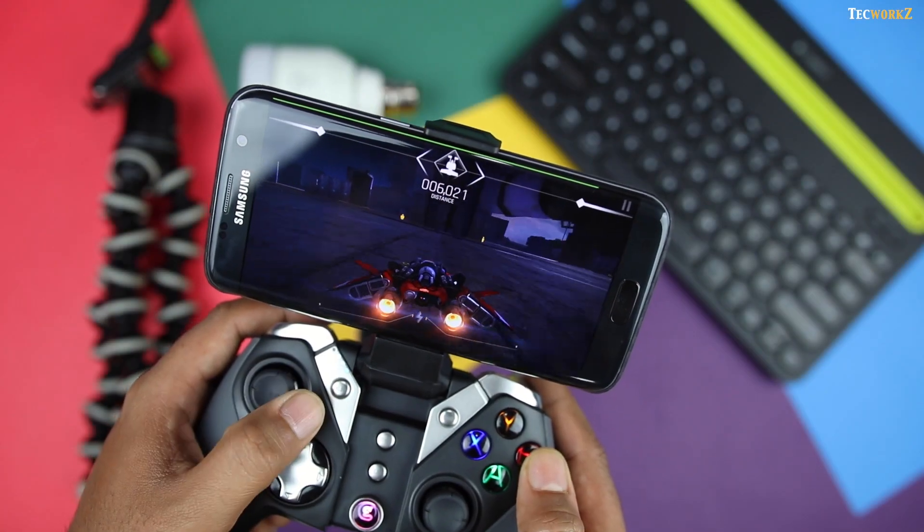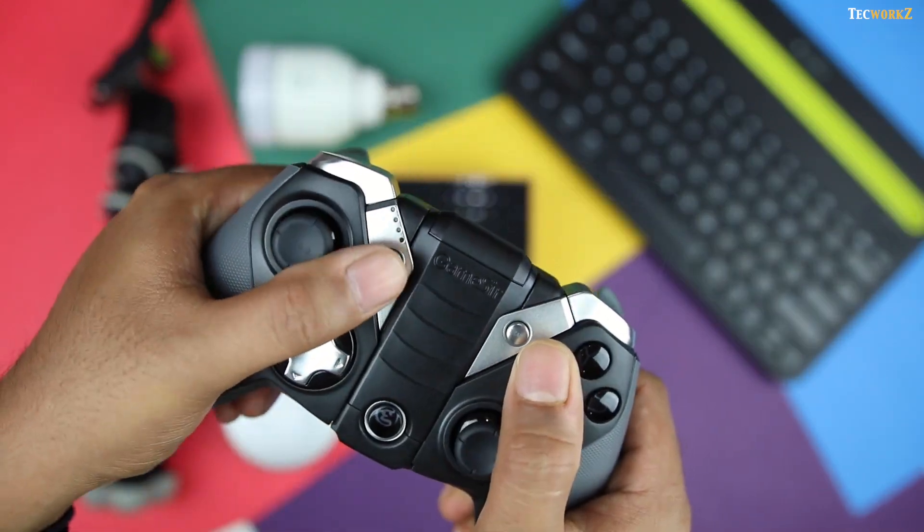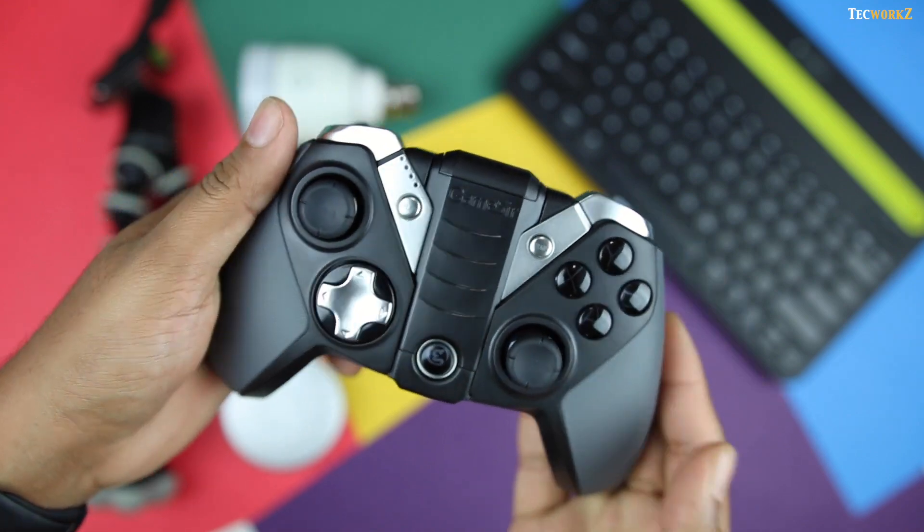I am not much of a gamer, but since I got this, I have been playing a lot of games on my S7 Edge. I wish GameSir made one of these for iOS devices as well.